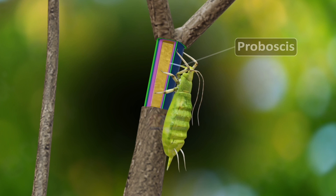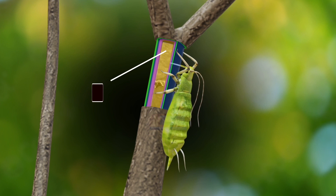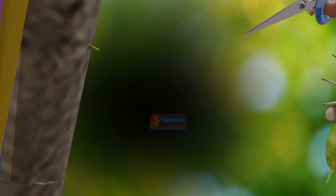The outer layer is bark, the second layer is phloem, the third layer is xylem and the inner part is pith. They remove the aphid by cutting off the proboscis and observe drops containing sugar and amino acids ooze out.